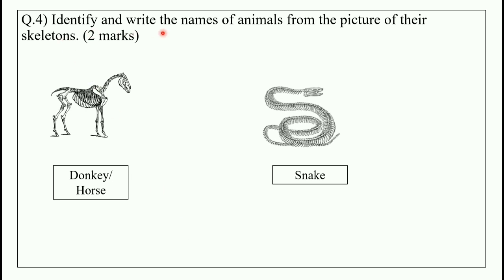4th question: identify and write the names of animals from the picture of their skeleton — 2 marks question. The first skeleton is of a donkey or horse, and the second skeleton is of a snake.